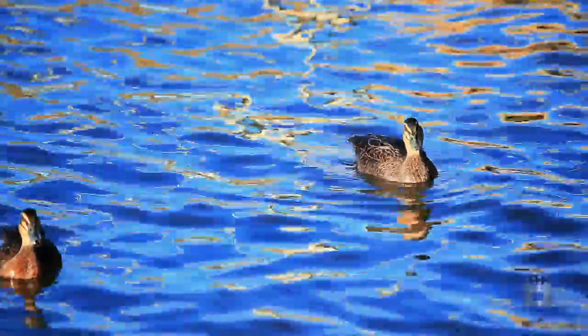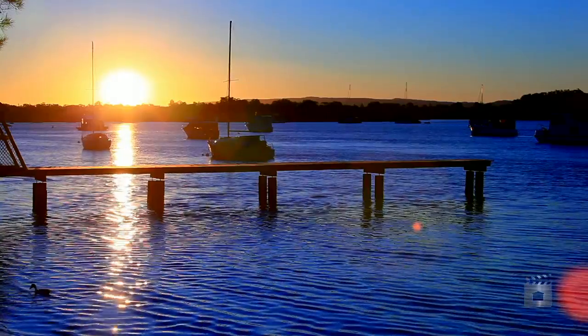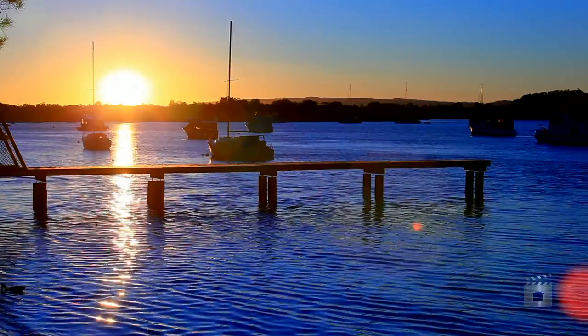Far-reaching water views from a residence specifically designed on one level. Welcome home to the beauty of Noosa Waters.